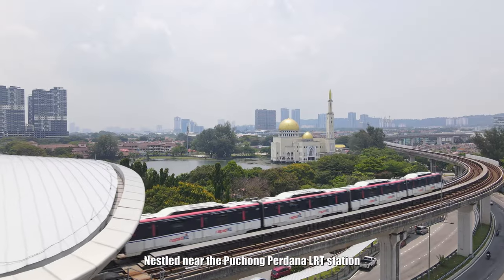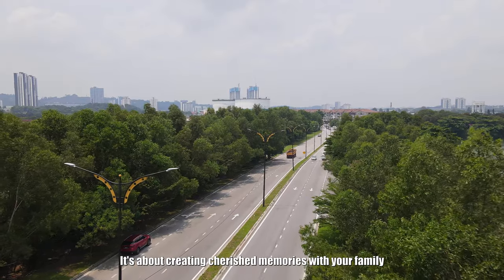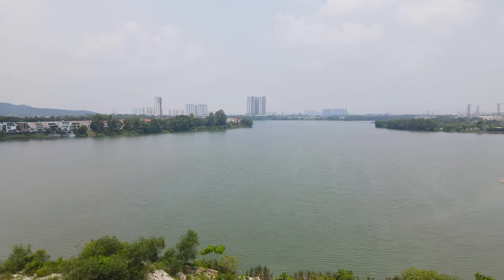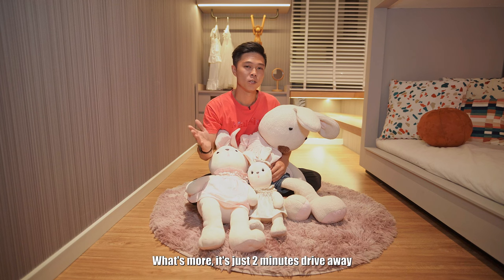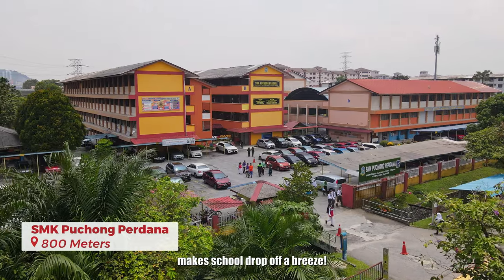Nestled near the Puchong Perdana LRT station, this home isn't just about convenience — it's about creating cherished memories with your family in a peaceful neighbourhood beside a serene lake. What's more, it's just 2 minutes drive away from SK and SMK Puchong Perdana, making school drop-off a breeze.